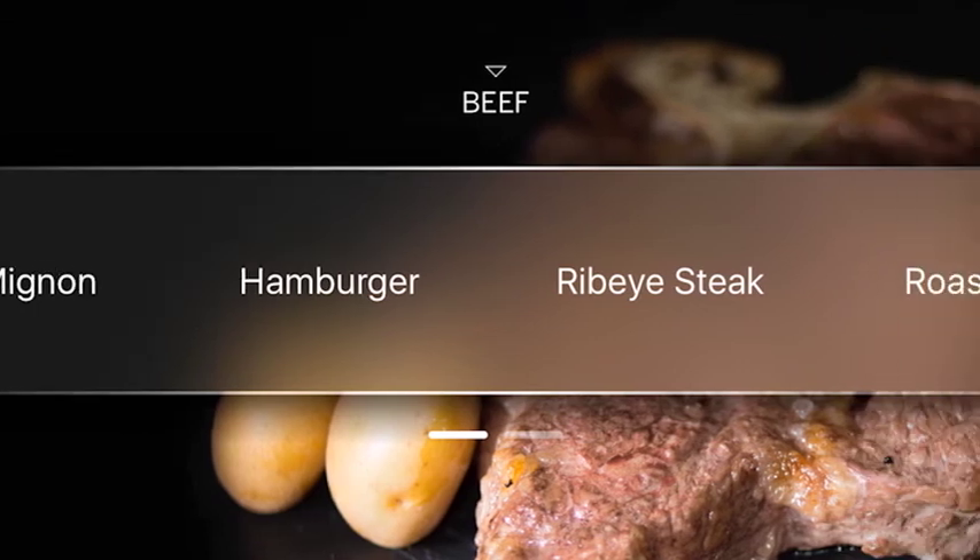The precision cooking modes are tremendous because it just guarantees precise optimal results every single time.